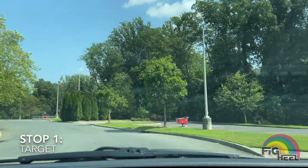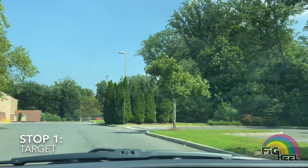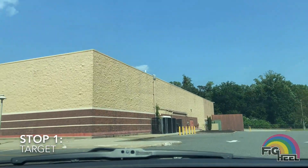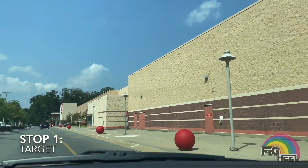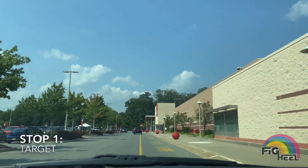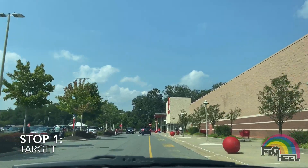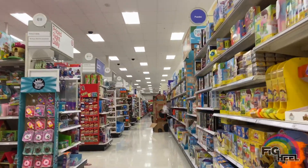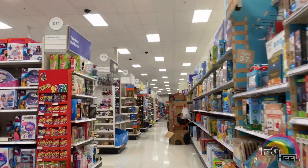We're back at Target. I'm gonna stop in and see if maybe they got anything new. I'm still on the hunt for that chase Greg Valentine and I don't think anybody else really cares about it so it'd be cool to find that. Let's see what they got. We're heading to the wrestling section.